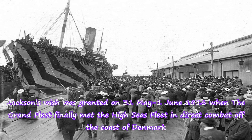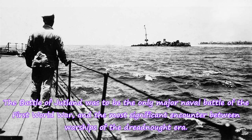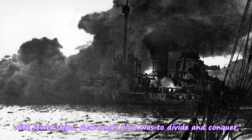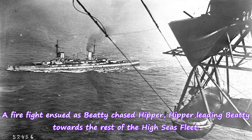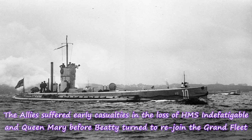Jackson's wish was granted on 31 May to 1 June 1916 when the Grand Fleet finally met the High Seas Fleet in direct combat off the coast of Denmark. The Battle of Jutland was to be the only major naval battle of the First World War and the most significant encounter between warships of the Dreadnought Era. With fewer ships, Germany's plan was to divide and conquer. A German advance force led by Vice Admiral Franz Hipper engaged Vice Admiral David Beatty's battlecruisers, hoping to cut them off from the main fleet. A firefight ensued as Beatty chased Hipper, with Hipper leading Beatty towards the rest of the High Seas Fleet. The Allies suffered early casualties in the loss of HMS Indefatigable and Queen Mary before Beatty turned to rejoin the Grand Fleet.